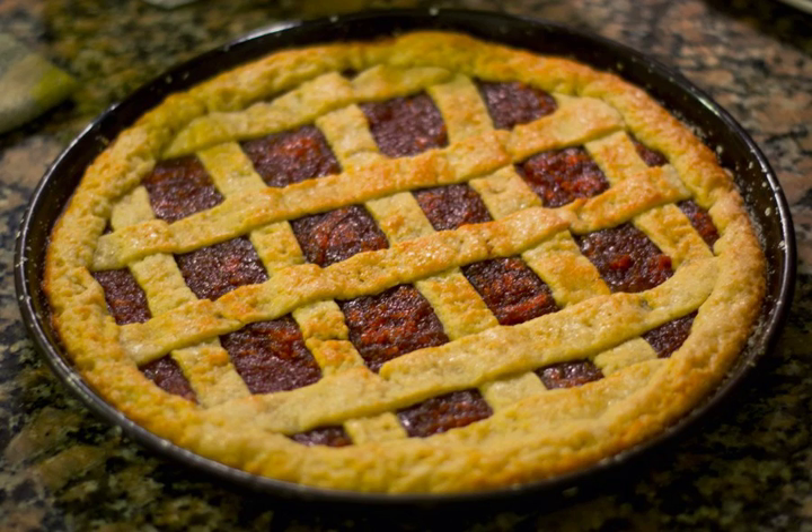Other similar European dishes include the Austrian Linzer Torte and Swiss tarts with a spiced fruit filling. The dish is served as an afternoon dessert or with mate, a South American drink, but may be eaten at any time of the day.